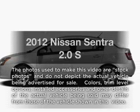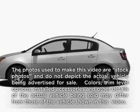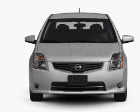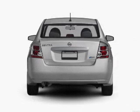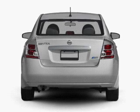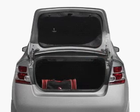Get noticed in this 2012 Nissan Sentra. Travel the roads in style and comfort in this great vehicle. With an efficient four-cylinder engine connected to a smooth-shifting automatic transmission, the anti-lock braking system will help deliver you safely to your destination.